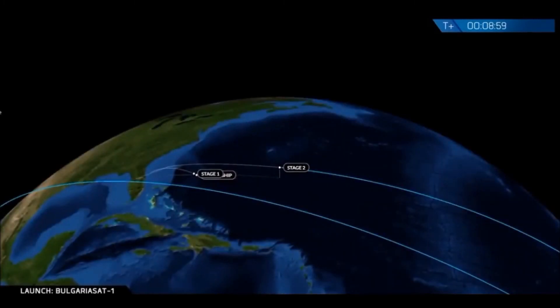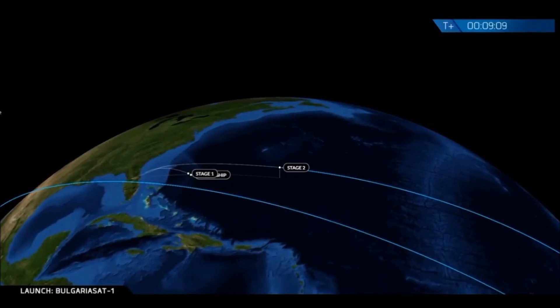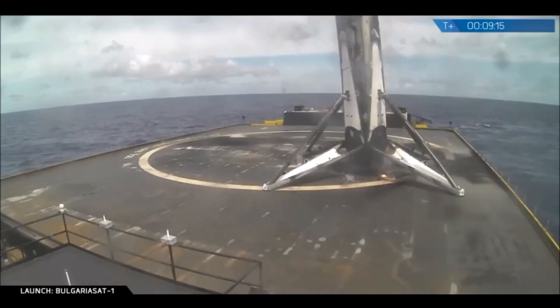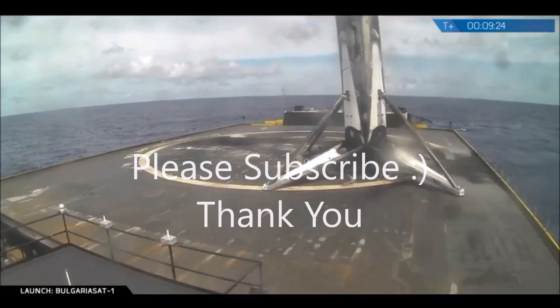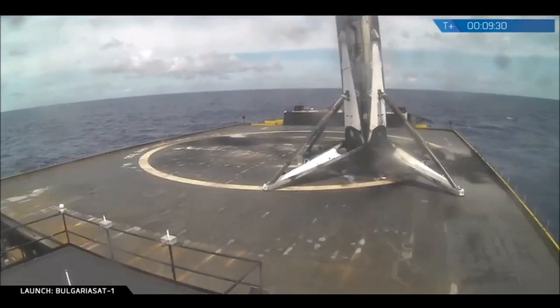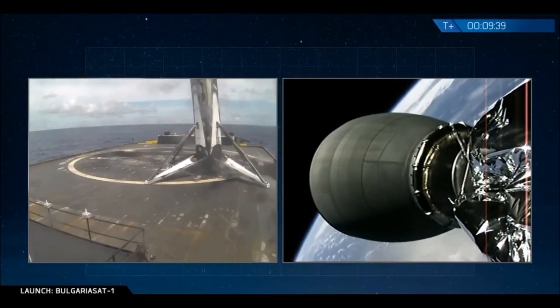We do expect to lose signal from the drone ship as we come in. If you've watched previous missions, it is not uncommon for us to lose coverage of the first stage coming back to the drone ship — rocket vibrations coming in can cause some issues. It looks like we did have a good recovery of the first stage. Video feed did come back. That is a touchdown for the first stage on the drone ship. This was a three-engine landing burn — the most challenging landing to date — successfully touched back down on "Of Course I Still Love You." Meanwhile, we have a good parking orbit for the second stage.